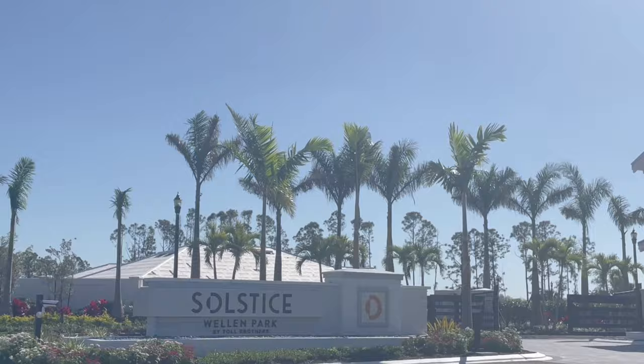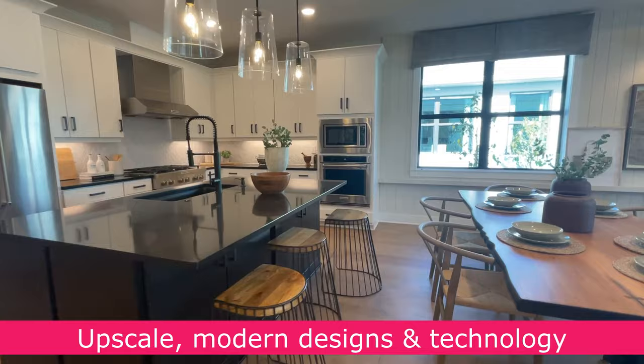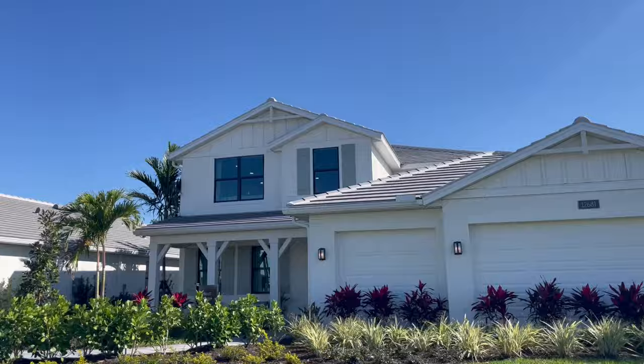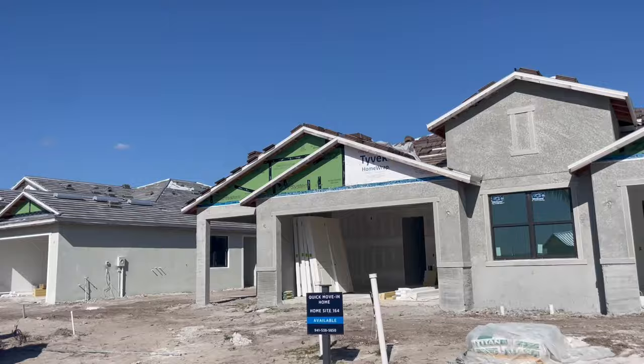Solstice at Wellen Park is a Toll Brothers community. This builder is known to be a more luxurious builder with higher-end finishes, modern home designs, and a touch of elegance and state-of-the-art technology. This gated community offers an elevated lifestyle with the perks of low-maintenance living and abundant activities. Construction is currently underway and some of the first residents are just beginning to move in.